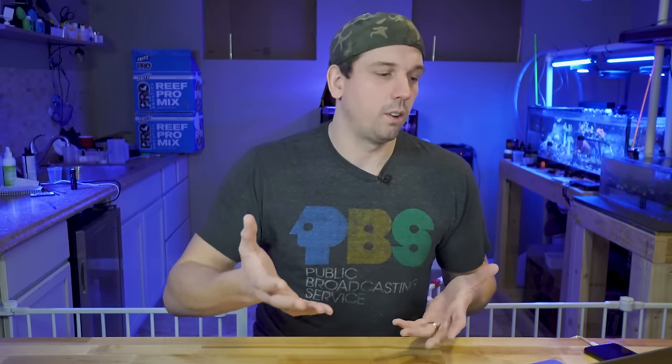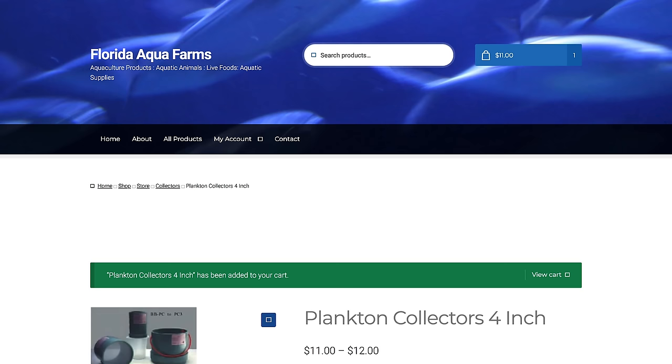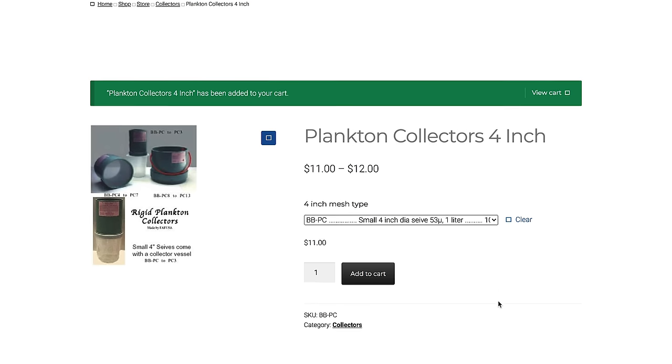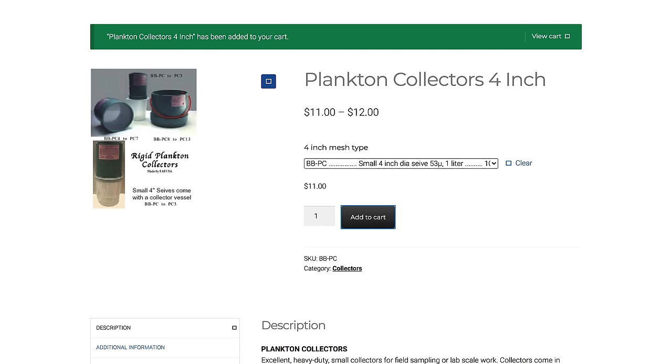I left one small thing out: the sieve. This is how we're going to harvest the rotifers — you basically dip this apparatus into the water and it lets the water flow through but keeps the rotifers on the screen. Florida Aqua Farms has a bunch of specialized equipment for raising copepods, plankton, phytoplankton, rotifers, all that kind of stuff. We're going to get a small four-inch sieve at 53 microns from them, which seems to be the industry standard for rotifer sieves.